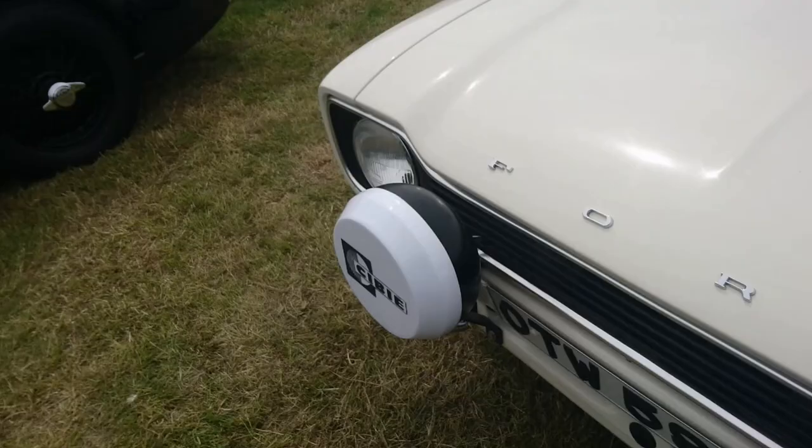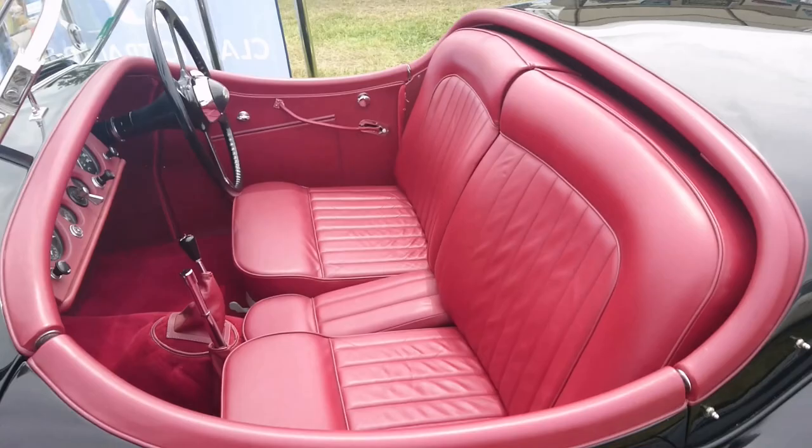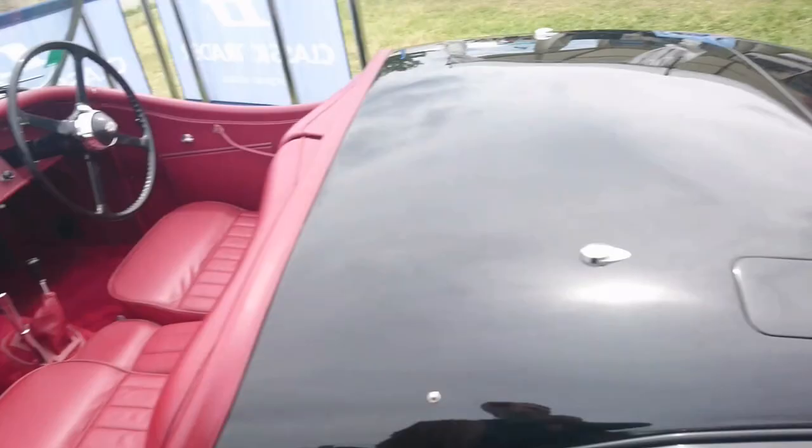A '54 Jaguar XK120 SE. These are — well, it is immaculate. Very, very, very nice.